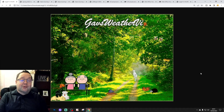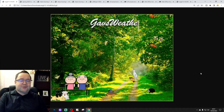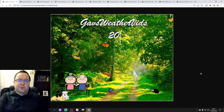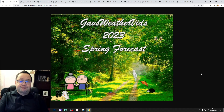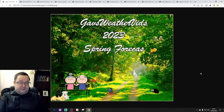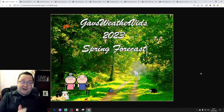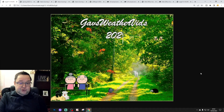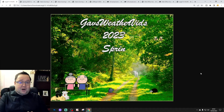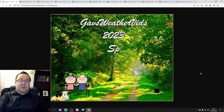Hello everyone, thanks for tuning into our mid-season review for the spring 2023 forecast. At the end of February — I think it was the 26th — we released the Galsworthies spring 2023 forecast. We said that at the halfway point of the season we would do a review to see how the forecast is going and make any changes or tweaks if necessary, and that's what we're doing here.